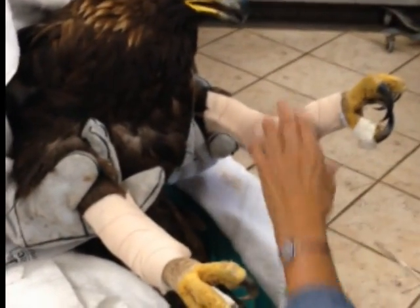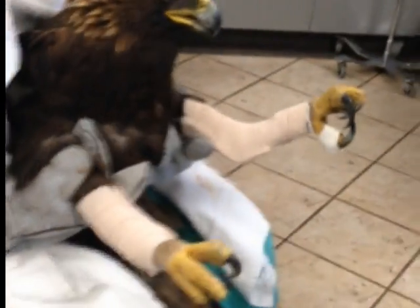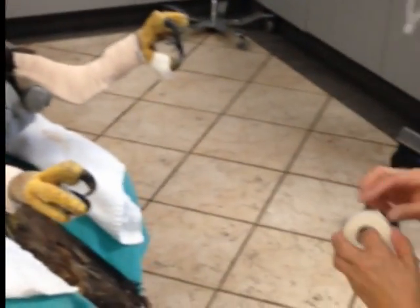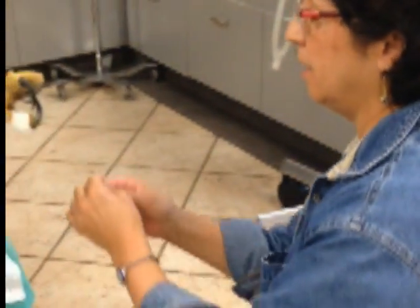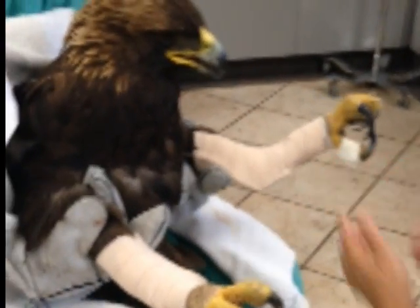This bird arrived about one and a half weeks ago. Her history is she was found in Lake County, not able to use her legs. When she arrived at the clinic, she was in the typical stance we see when we're worried about lead toxicity in raptors, having paralysis or paresis of her legs.